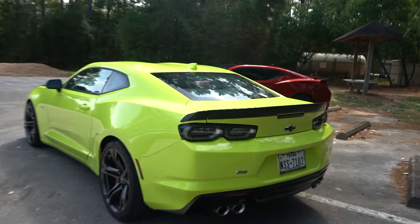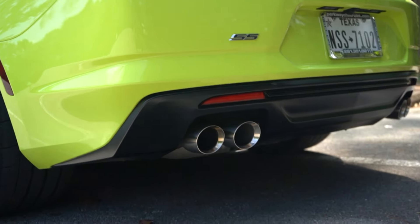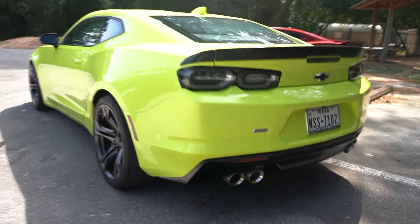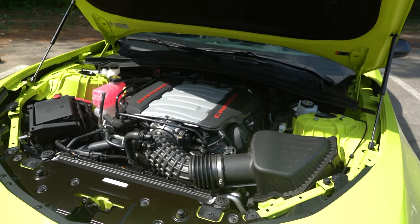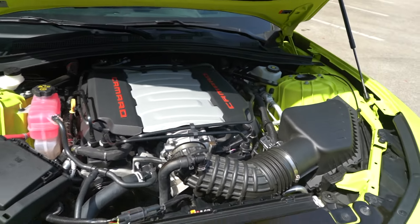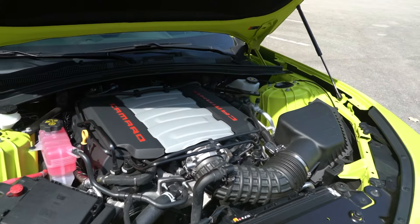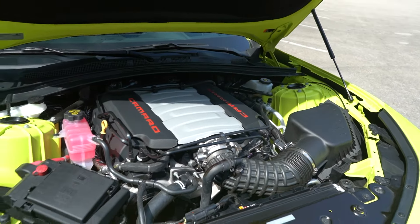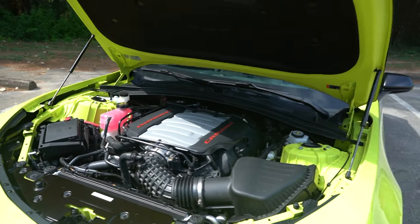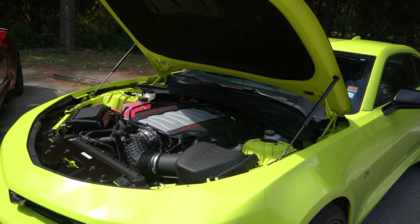You also get a blade spoiler on the deck lid, and down below it has a quad exhaust - the dual mode exhaust, so you've got loud mode and quiet mode. Under the hood of the 1LE you'll find an LT1 6.2-liter naturally aspirated Chevy small block V8, 455 horsepower and 455 pound-feet of torque, which is good enough for zero-to-60 times of right about four seconds and quarter mile times of right about 12 seconds. Definitely a very quick car.